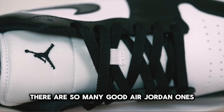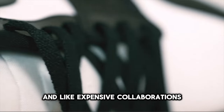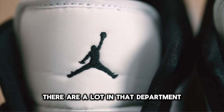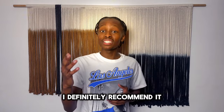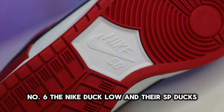Either way, this is well worth it — there are so many good Air Jordan Ones going for under retail. Also, if you're a hype beast and like expensive collaborations, there are a lot in that department. All in all, the Air Jordan One is an amazing silhouette, and if you haven't tried a pair, I definitely recommend it.